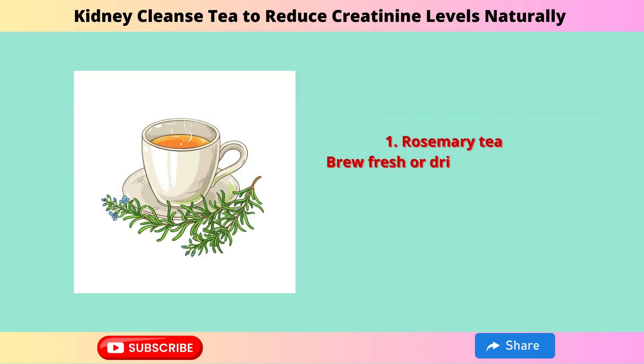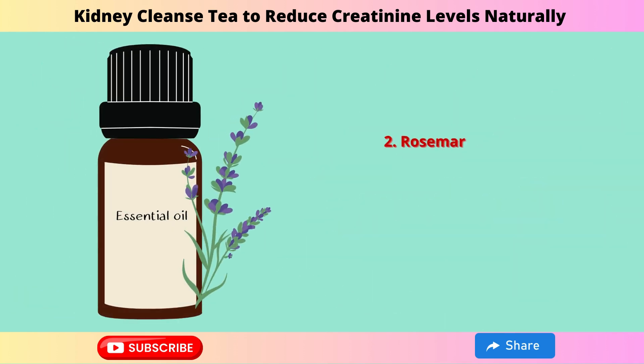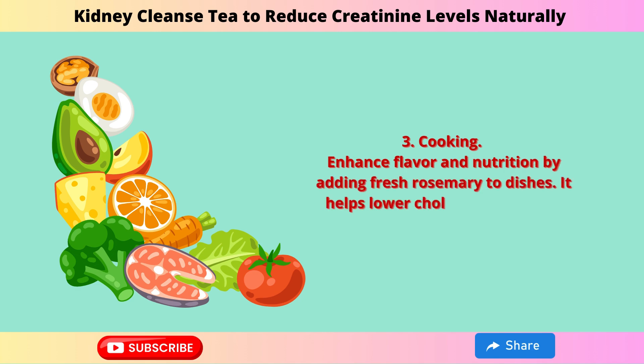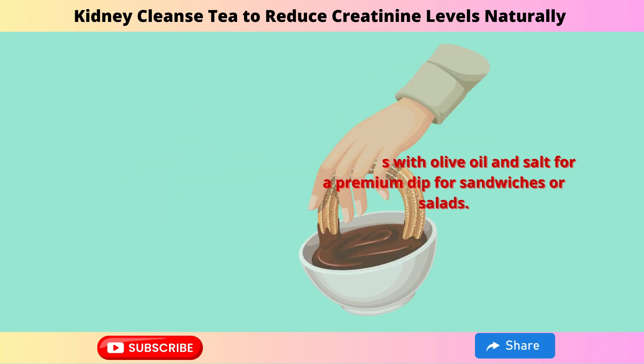Rosemary Tea: Brew fresh or dried leaves in hot water for a nutritious tea. It soothes headaches, reduces stress, aids digestion, and boosts immunity. Rosemary Oil: Use in massages to relieve muscle pain and improve circulation. Add to baths for relaxation and skin cleansing. Cooking: Enhance flavor and nutrition by adding fresh rosemary to dishes — it helps lower cholesterol and aids digestion. Rosemary Dip: Mix leaves with olive oil and salt for a premium dip for sandwiches or salads.